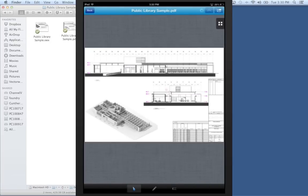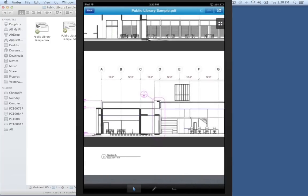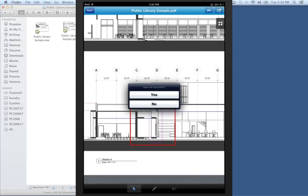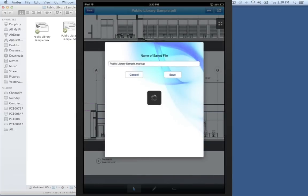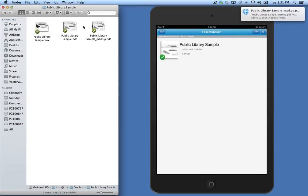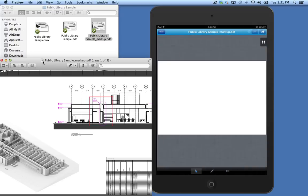To start, let's create a markup within Vectorworks Nomad. This markup is saved and stored to the Dropbox account. Dropbox will take care of the connection and distribution of shared folders. As you can see, the markups are included in this PDF.